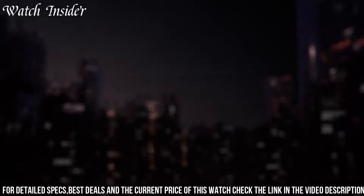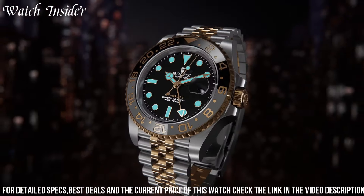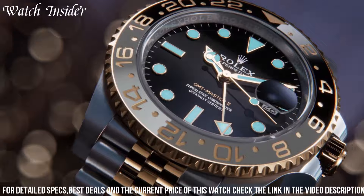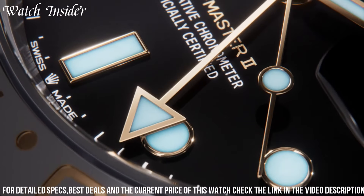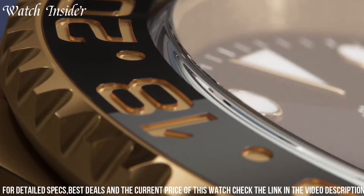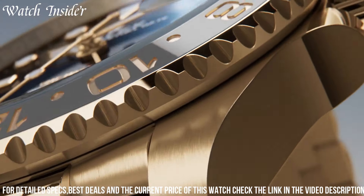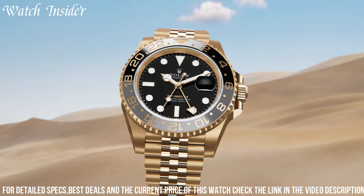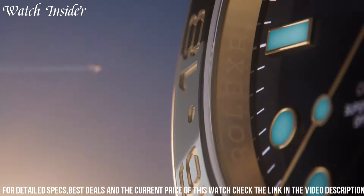With a water resistance of up to 100 meters, it offers durability for various activities. The new Rolex GMT-Master II is a true symbol of sophistication and functionality, perfect for globetrotters and watch connoisseurs alike. It combines exquisite design, innovation, and the legacy of Rolex, making it an extraordinary timepiece for the modern traveler.